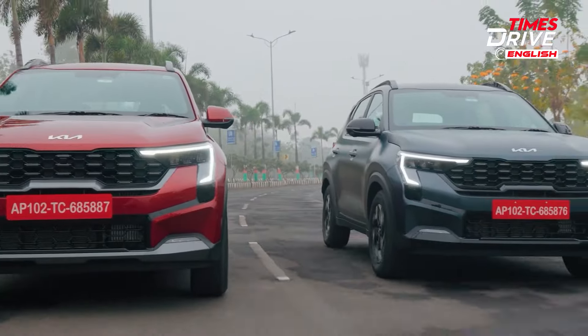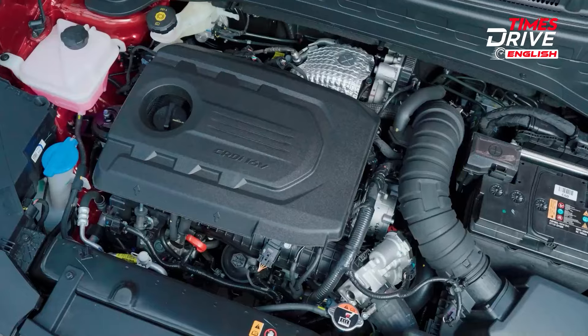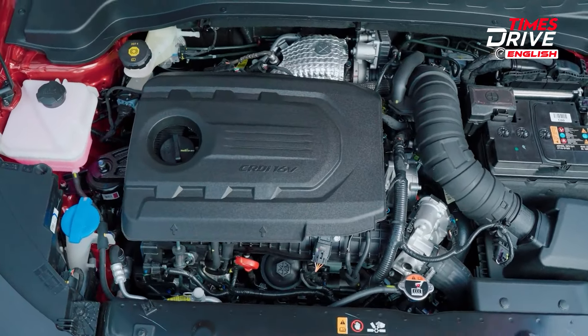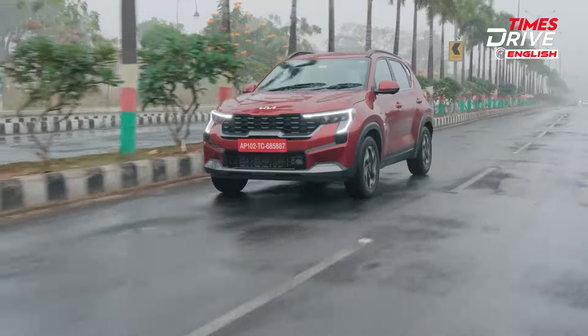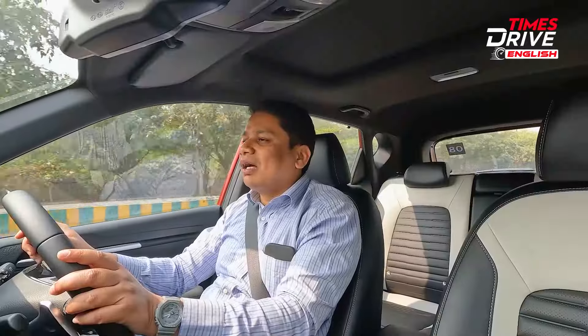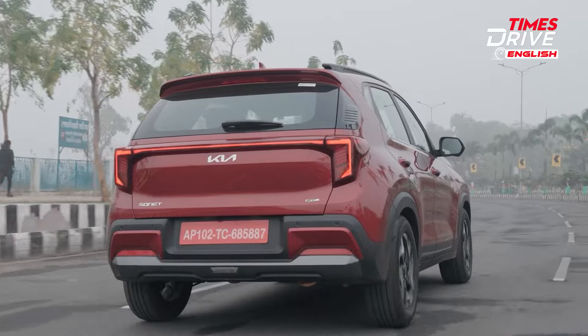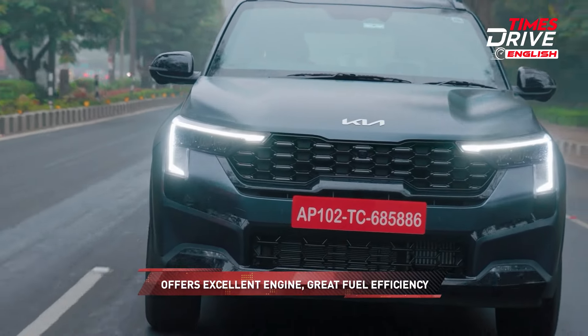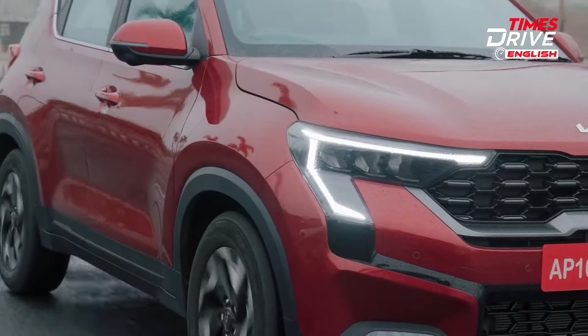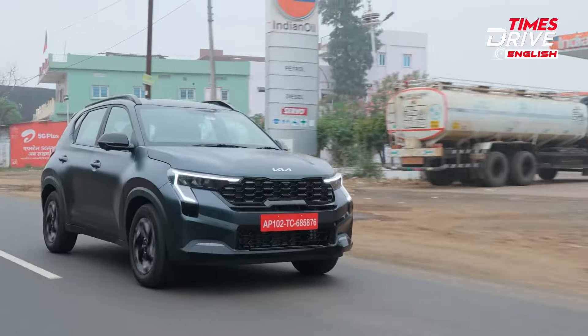The fourth big positive is the extensive variant list. The options on this car are humongous — you might get confused because there's a turbo petrol, a diesel, a non-turbo petrol, manuals, automatics, and IMT clutchless manuals. If you want a sunroof you can get it; if you want the base version you can get that too. This extensive variant list adds to overall buyer satisfaction because you can choose exactly what features and budget suit you.